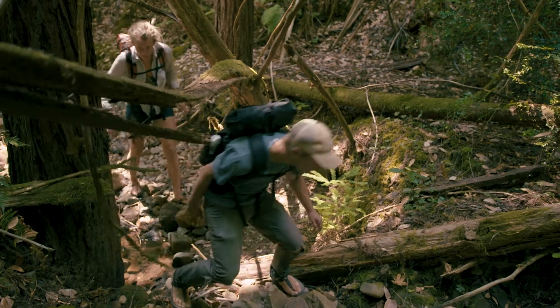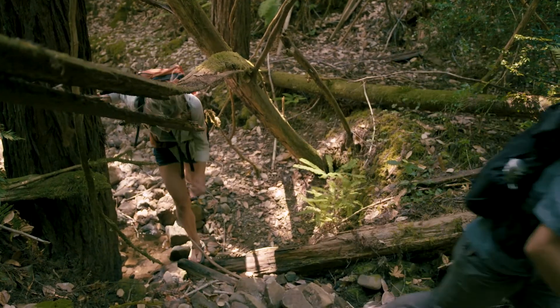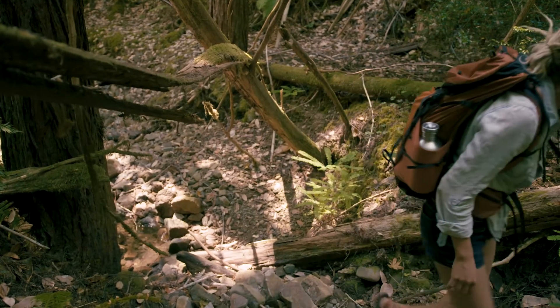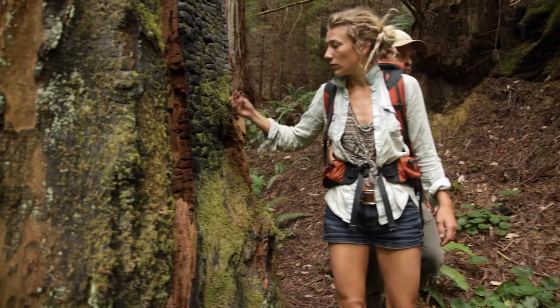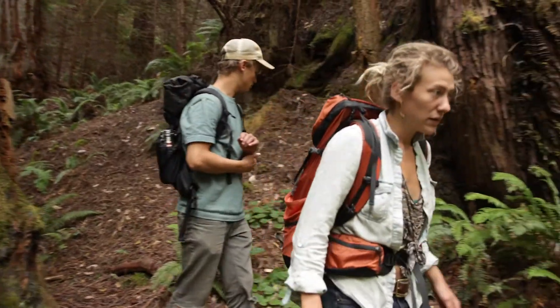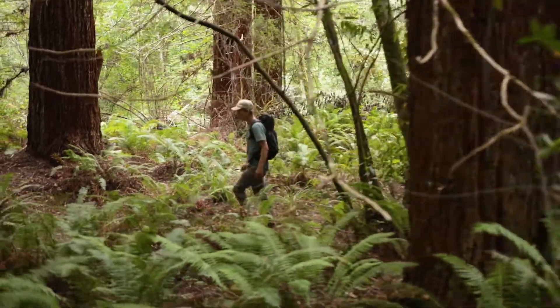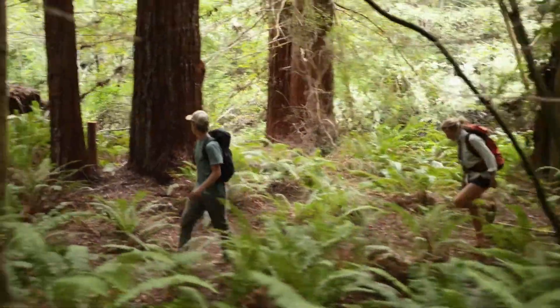We're creating a genetic library so that if someone comes up to a lumber yard and says 'I have all this big leaf maple — I want this much money,' they can say 'Hang on, where did you get this?' We would then be able to check the DNA of those big leaf maple samples and pinpoint exactly where they came from.